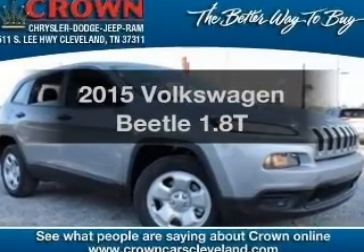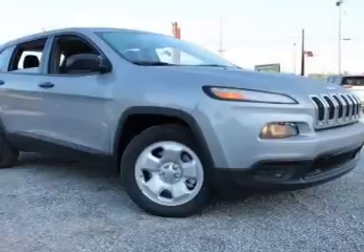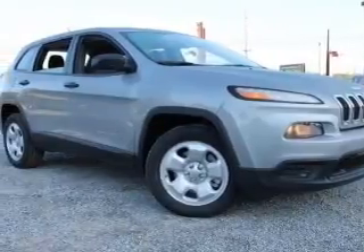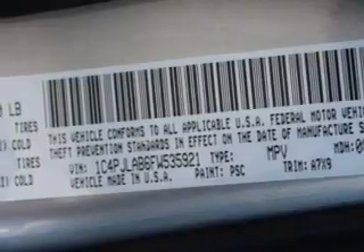Travel the roads in style and comfort in this great vehicle with an efficient four cylinder engine. The powertrain includes front wheel drive connected to a smooth shifting six-speed automatic transmission.